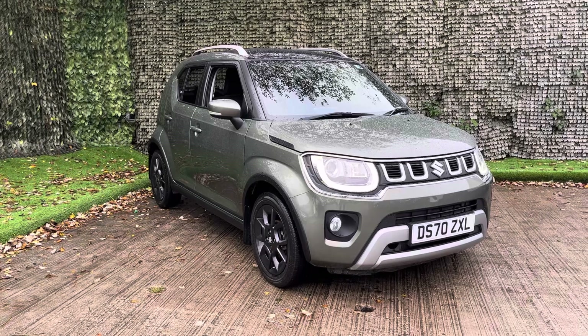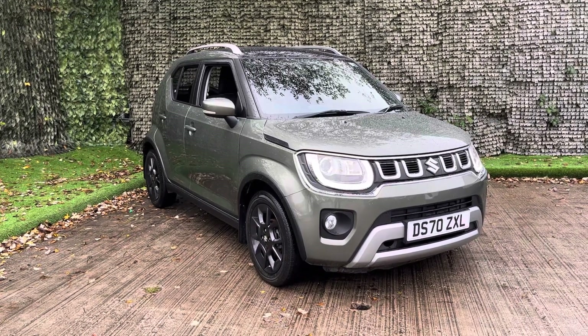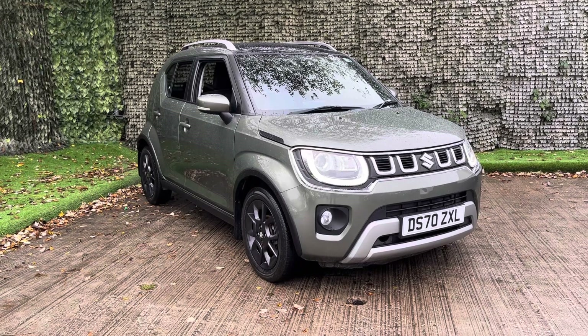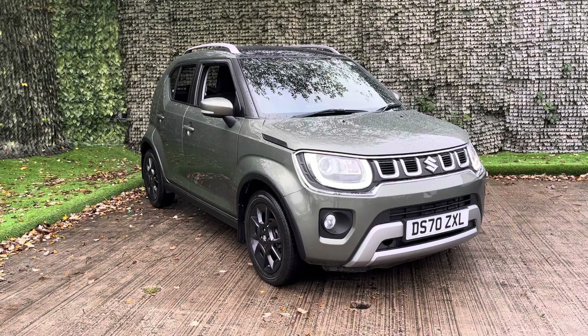If you would like any further information on the Ignis or if you would like to take it out on a test drive, do feel free to get in touch. Myself and one of my colleagues will be more than happy to help going forward. Thank you very much and we hope to hear from you soon.